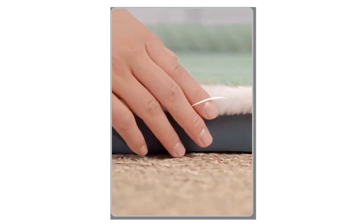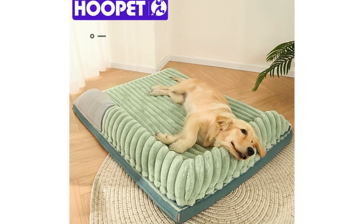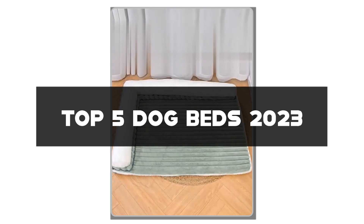Hey there, dog lovers! Welcome back to my channel! If you're on a quest to find the perfect bed for your furry friend, you've come to the right place. In today's video, I'll be reviewing the top 5 dog beds of 2023. Get ready to provide your canine companion with the ultimate comfort and support.